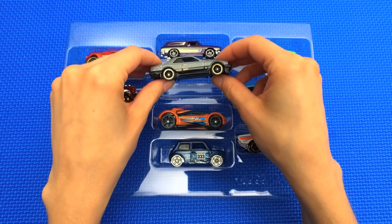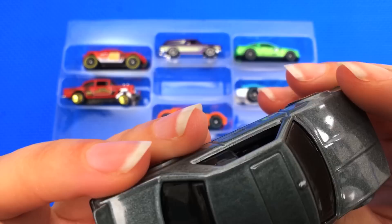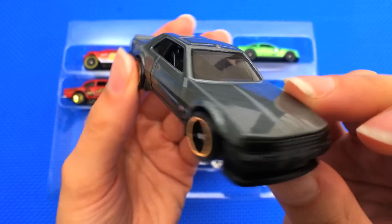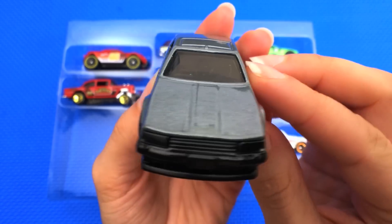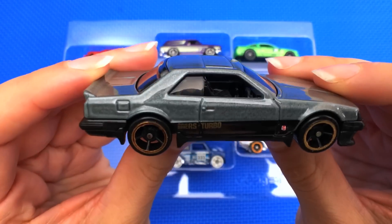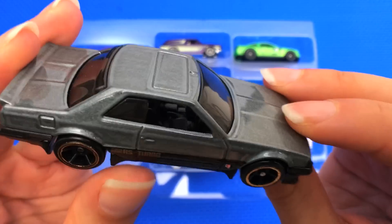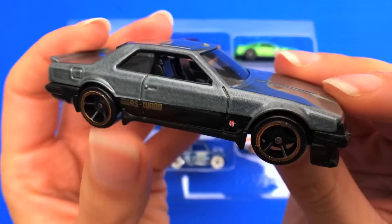Next up we have a 1982 Nissan Skyline R30. It's a really nice dark gray color with black and gold accents. This is actually a Japanese turbo-powered street racer from the 1980s, which is obvious because it is from 1982. Even though the shape of it looks old, you would probably definitely see it racing in a Fast and Furious movie. It looks like a car that a cool high schooler would drive.